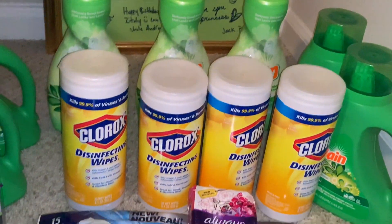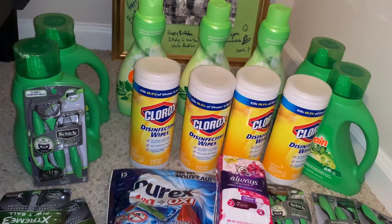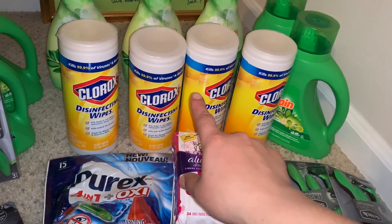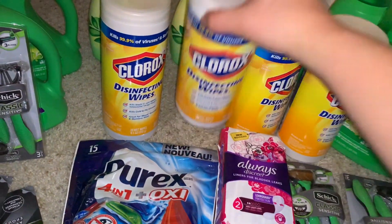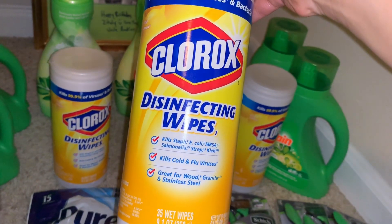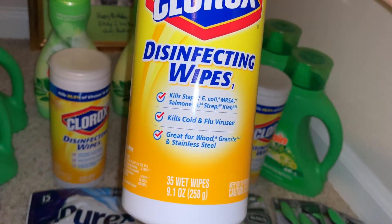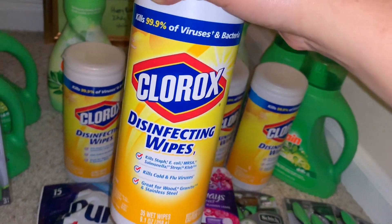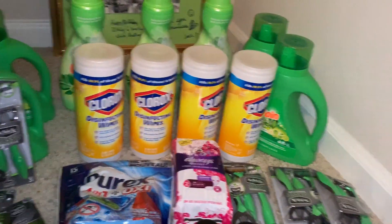If your Dollar General store closes at 10, you guys are still going to be able to do one of these deals. I did post on my community tab that there is a printable coupon for Clorox disinfectant wipes. At Dollar General we have an instant saving — when you spend $10 you save $2 instantly at the register. The printable coupon is $1.50 off two of the 35-count Clorox disinfectant wipes, so make sure to print the coupon before it's gone.